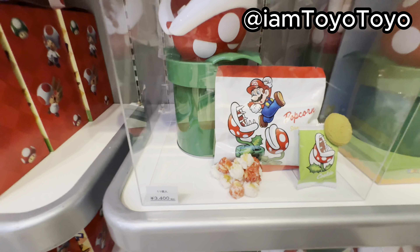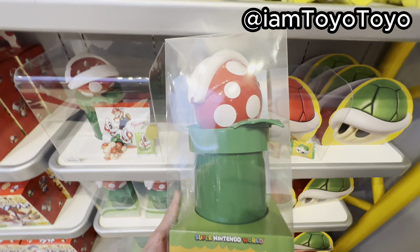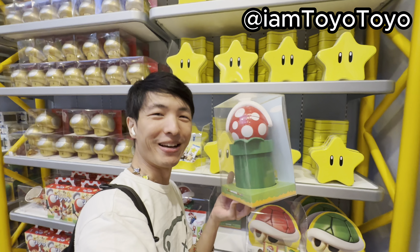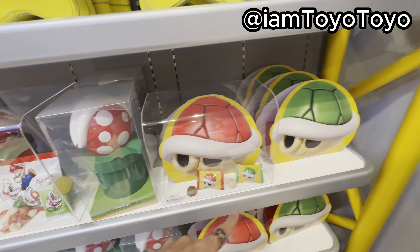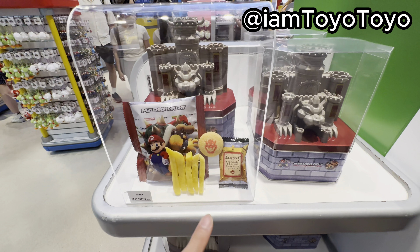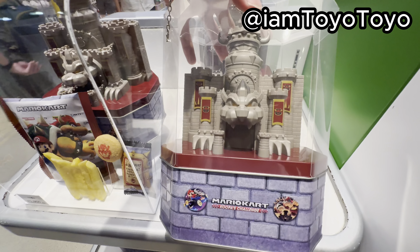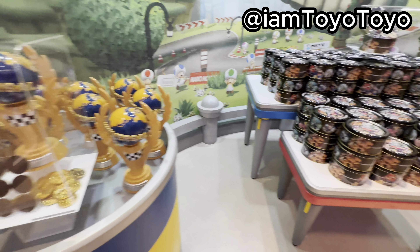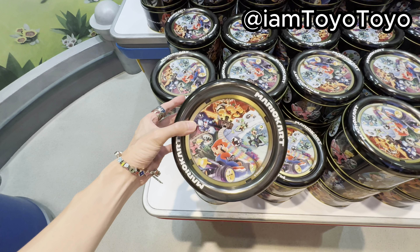This popcorn is so cute, man. Look at this — it's quite sizable. Look at how big this thing is. For 3,400 yen I think it's not bad. And these turtle shells we've seen last time — relatively new, I saw these on my second visit at Bowser's Castle. Super cute, and it opens up at the bottom. Universal cup and head forever. And these very generic Mario cartons we've seen as well.